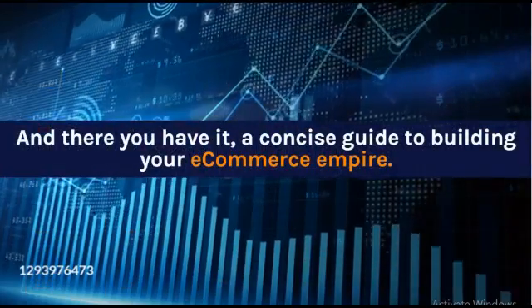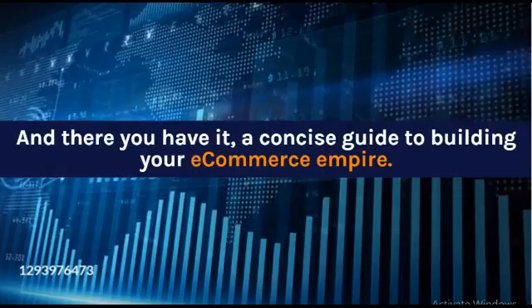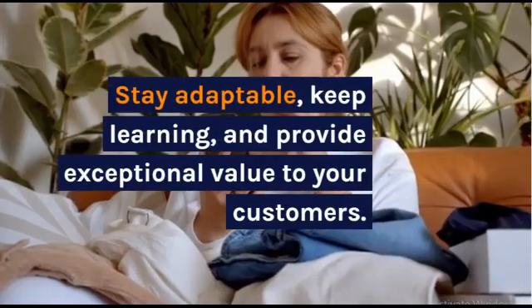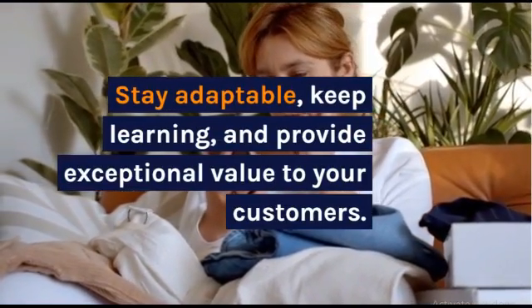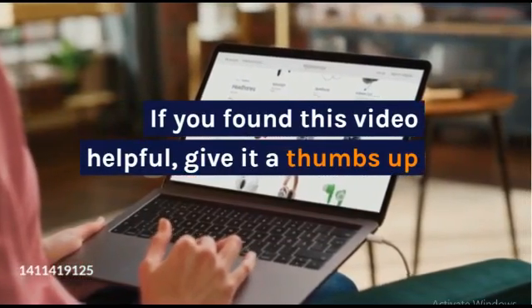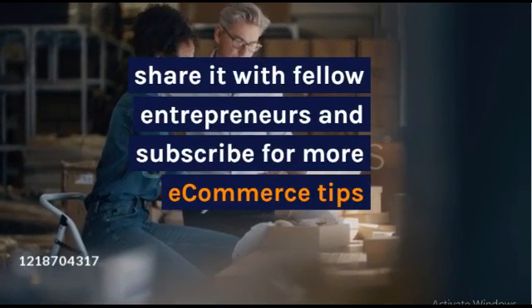And there you have it — a concise guide to building your e-commerce empire. Remember, success in e-commerce is a journey, not a destination. Stay adaptable, keep learning, and provide exceptional value to your customers. Share it with fellow entrepreneurs and subscribe for more e-commerce tips.